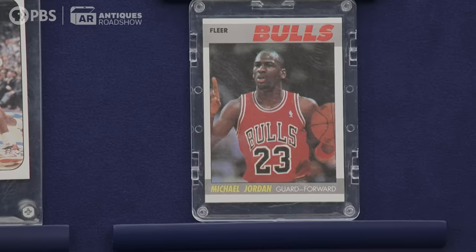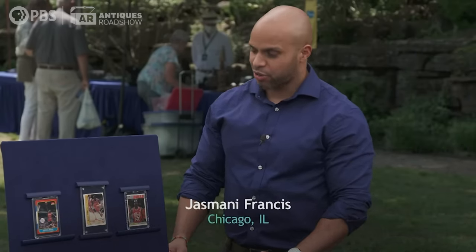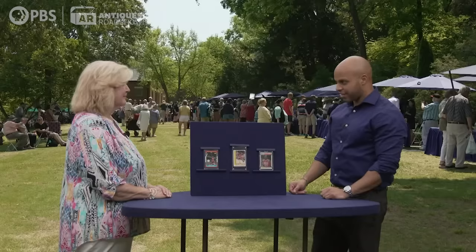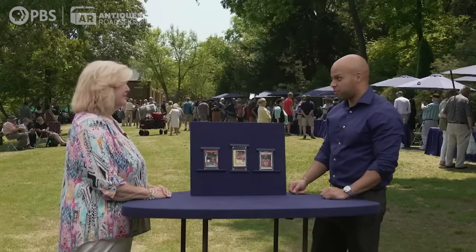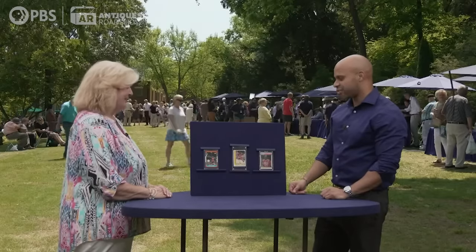Jordan was a rookie in '84, but we deem the '86 Fleer cards his rookie cards because the first printed iteration — the Star set — wasn't licensed. When Fleer obtained the license in 1986, it became his official, formal rookie card. There are collectors who will collect the unlicensed '84 version, but it's not that. The sticker there that says 'rookie' — that's the card a lot of collectors are watching you right now with envy. That's the one a lot of card collectors want.